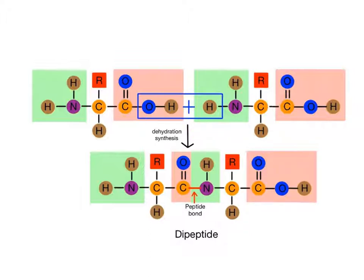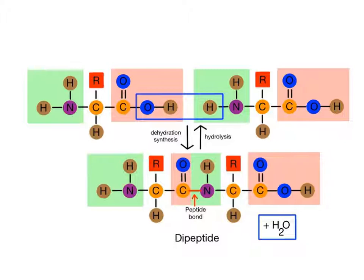This is a type of dehydration synthesis reaction since one water molecule is removed with the formation of each peptide bond. One amino acid loses a hydroxyl group, while the other amino acid loses a hydrogen atom, which combine to form a water molecule. Peptide bonds can also be broken in a hydrolysis reaction through the addition of a water molecule. This is simply the reverse of the dehydration synthesis reaction.